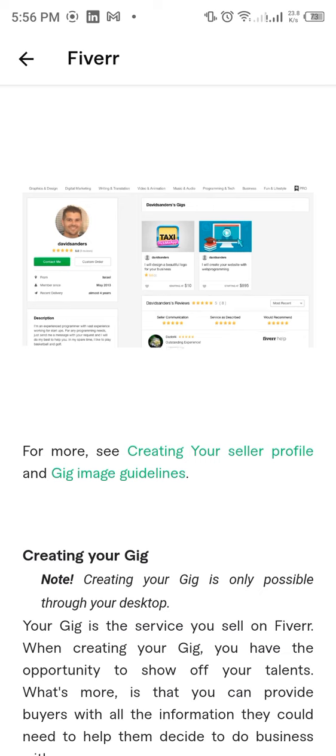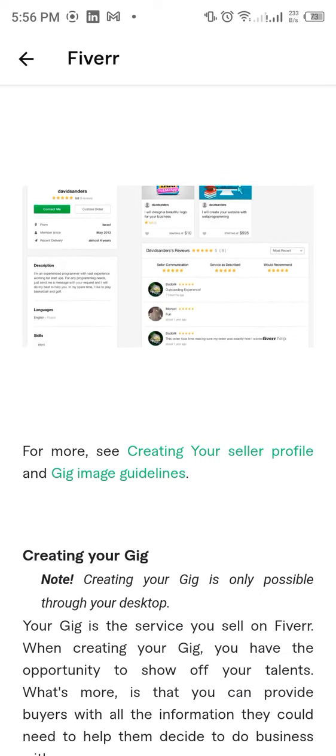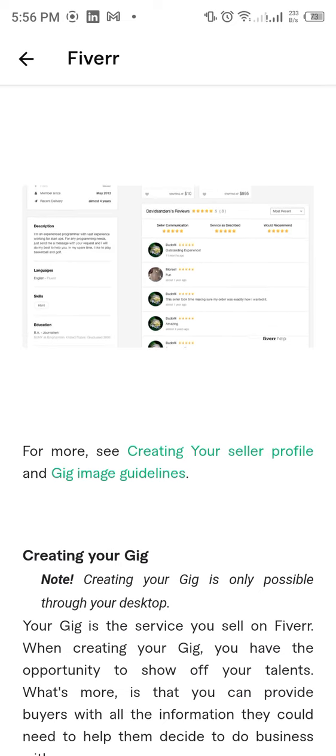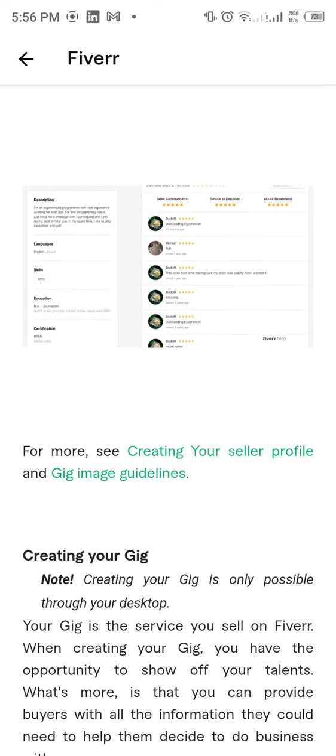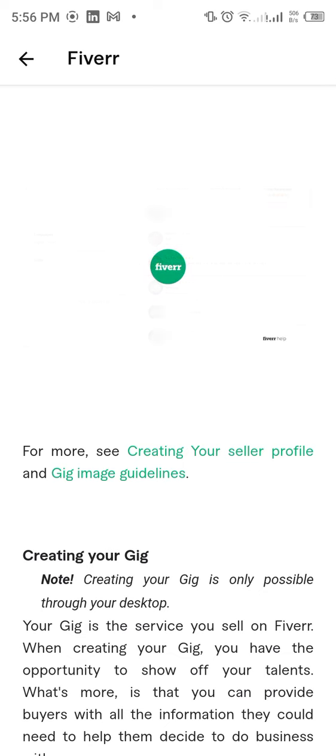When buyers arrive at your seller profile page, they'll see information you filled out prior to creating your gig. This will help them decide whether or not to purchase your services. The more information you include, the better your chances for making that first sale.